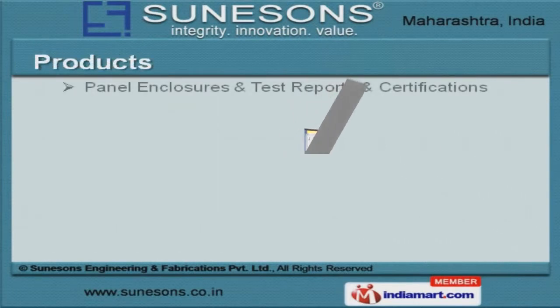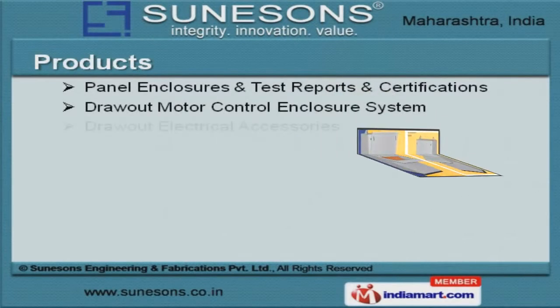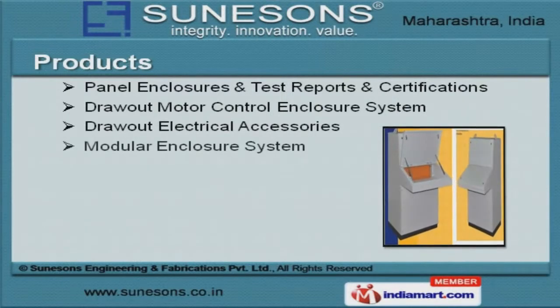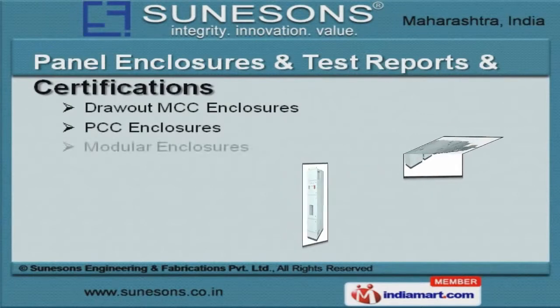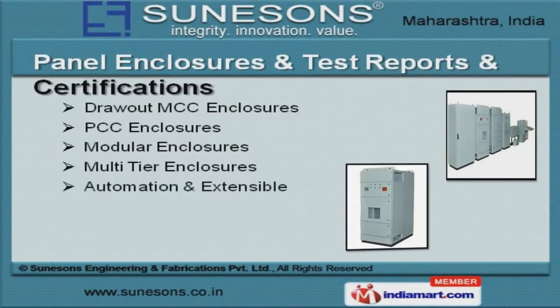Modular Enclosure System, Fabrication Services and Drawout Electrical Accessories are some of our products and services. Our Panel Enclosures, Test Reports and Certifications are best in the industry, amongst others.